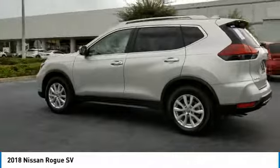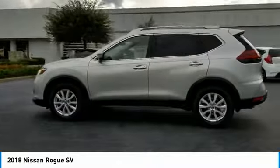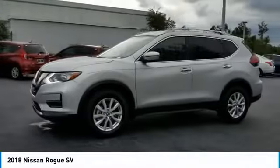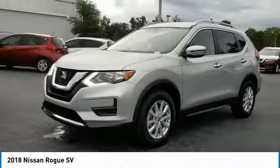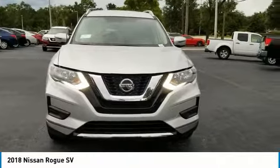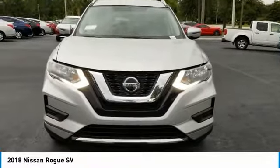Here are some of this vehicle's great options: stability control, anti-lock braking system, traction control, remote engine start, keyless entry, steering wheel audio controls, power liftgate, backup camera, leather-wrapped steering wheel, and Bluetooth.